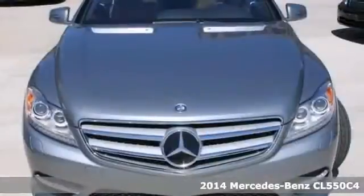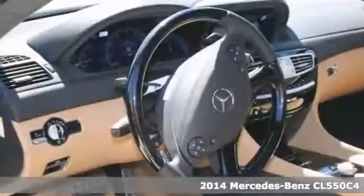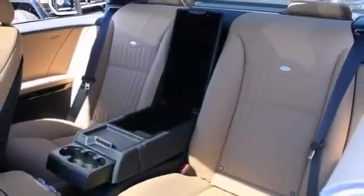Here's a 2014 Mercedes-Benz CL550 C4. The Dezino Sound leather package, wheel package, and driver assistance package — bound to sell fast. You also get a navigation system, backup camera, sunroof, premium sound system and so much more.